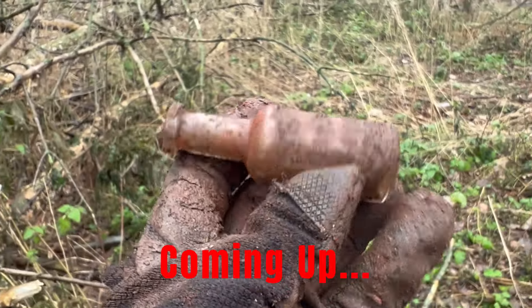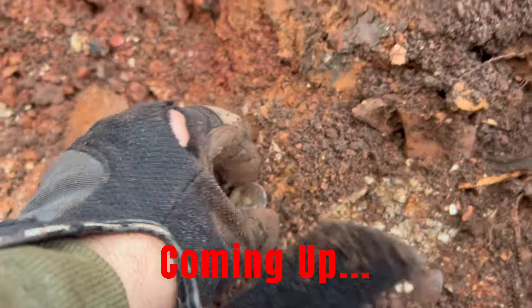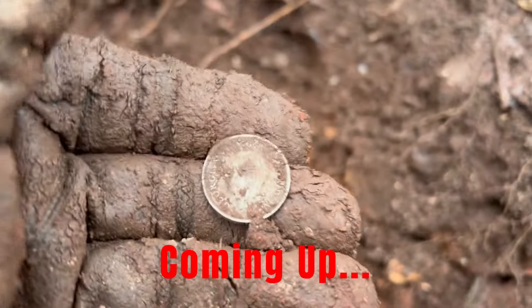All right, that's a nice kind of perfume bottle - very nice, that's got some age to that one. Look at that - that is a silver quarter right there, I see King George on the back.